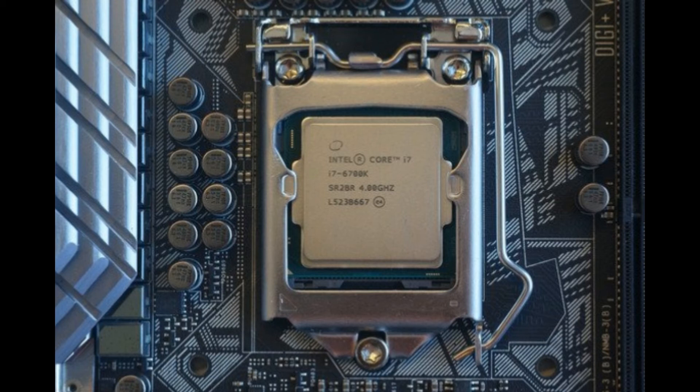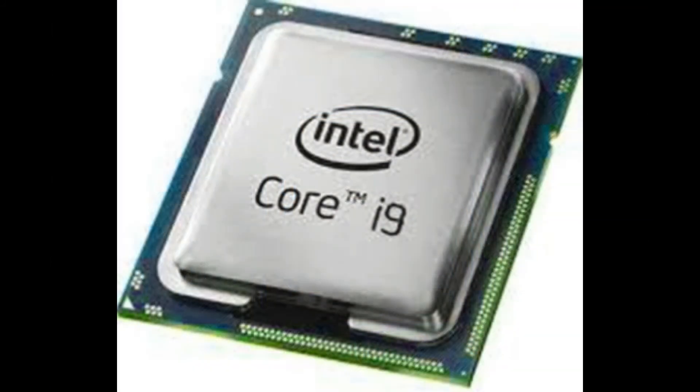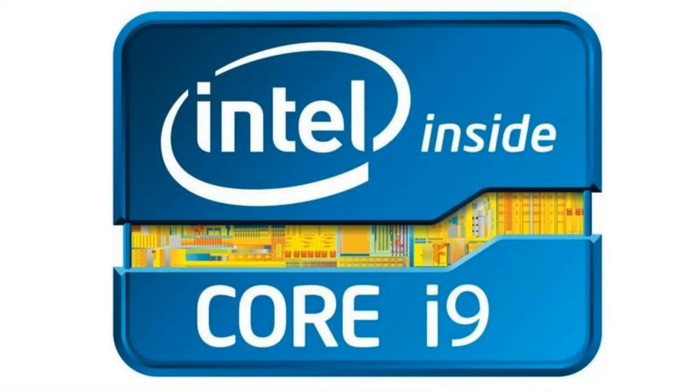We will not have to wait long to see these processors, as they are expected to be displayed during the June 12 PC Gaming Show — not only in the form of slides pointing to their power, but also running some powerful computers to be presented during the E3 2017 fair.